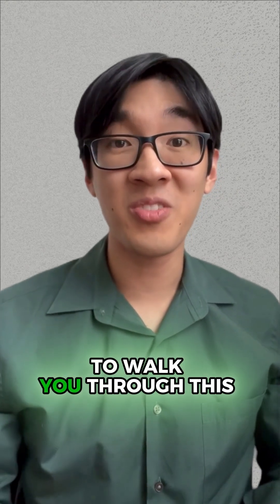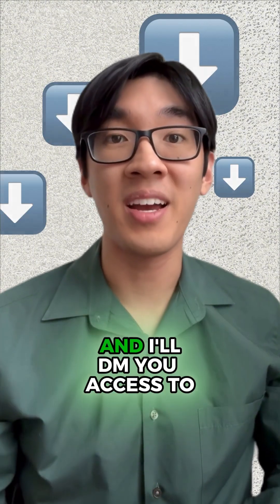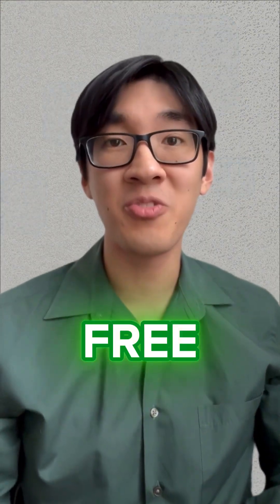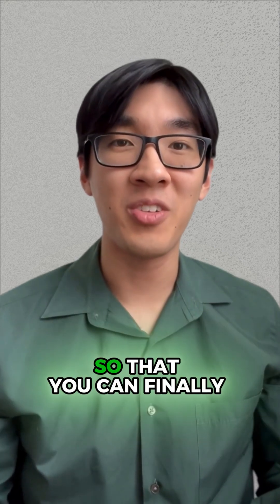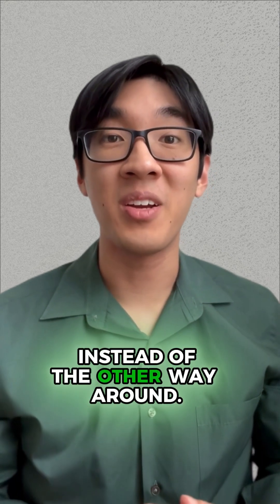Now, if you want me to walk you through this exact process step-by-step, comment 'join' down below and I'll DM you access to my upcoming free live 60-minute class so that you can finally learn how to make Excel work for you instead of the other way around.